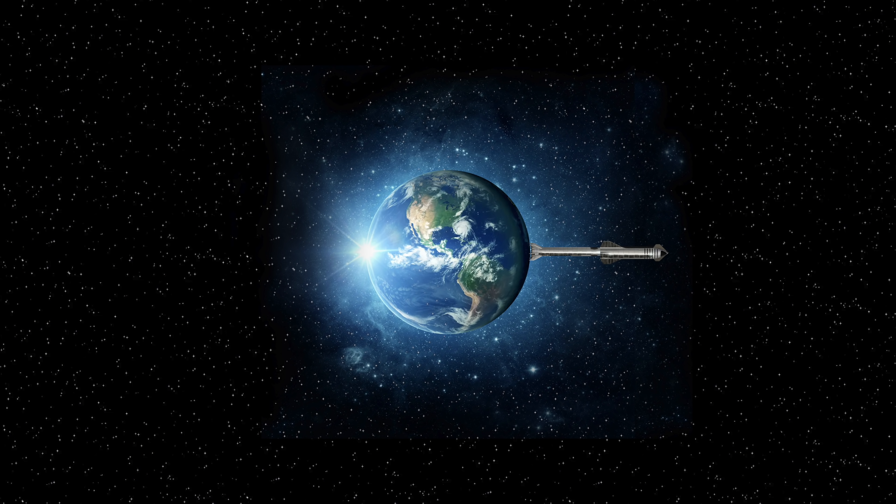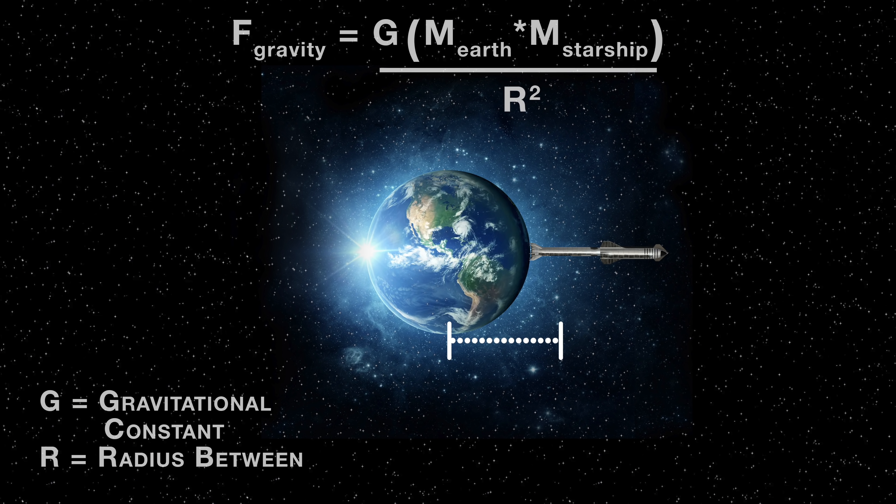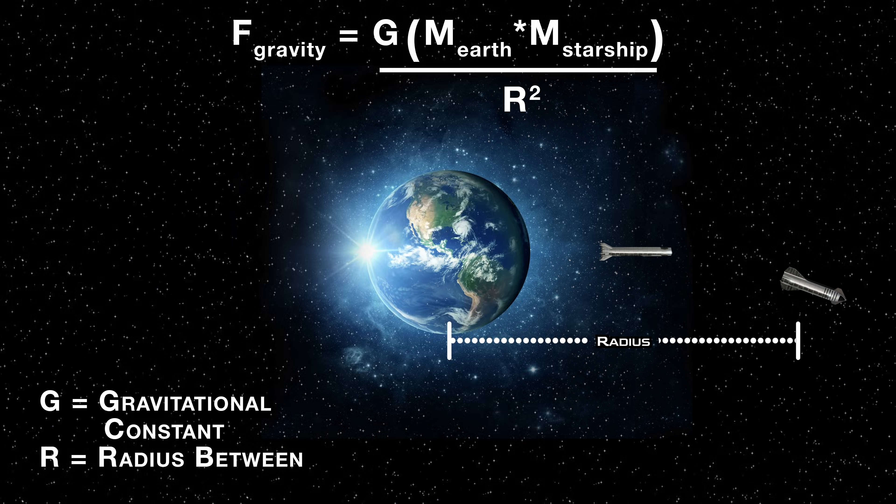The force of gravitational attraction is given by this equation, where ME is the mass of the Earth and MR is the mass of the rocket. The mass of the Earth is constant, and so is G, the gravitational constant. So the higher the mass of the rocket, or the closer the rocket is to the Earth, the stronger the gravitational forces pulling them together. Interestingly, the denominator is R squared, which means if the distance between two objects doubles, the forces of attraction are only a quarter as strong. So the hardest thing to do is get off the ground, and with each meter you rise, it gets easier and easier.